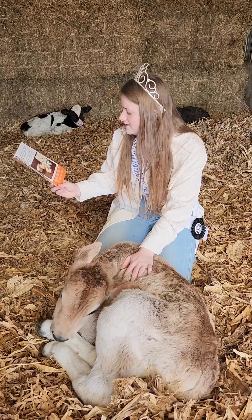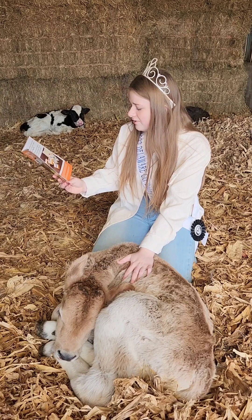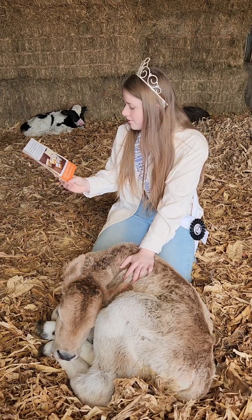Cheese is made from milk that contains a lot of fat and protein. In the milk from Lucas's farm, nearly half — 48% — of the milk is used to make cheese.